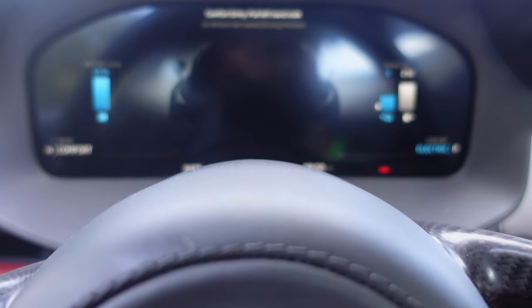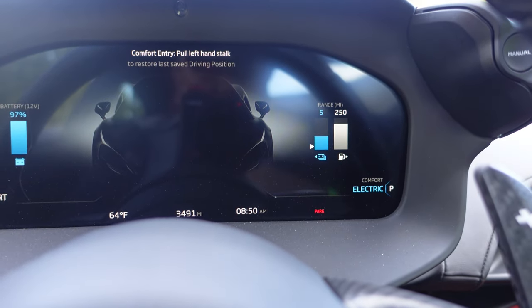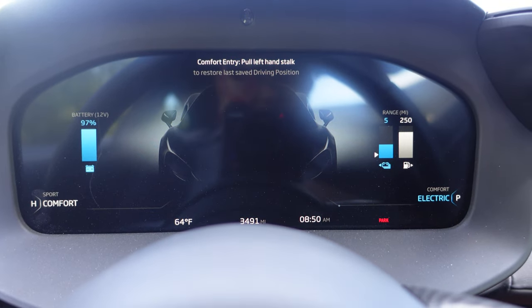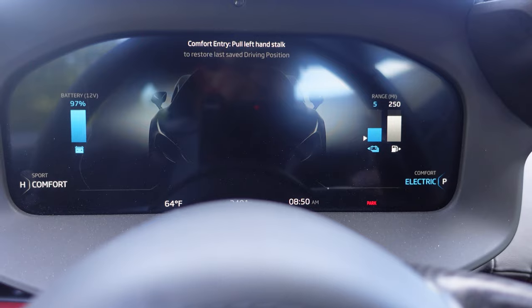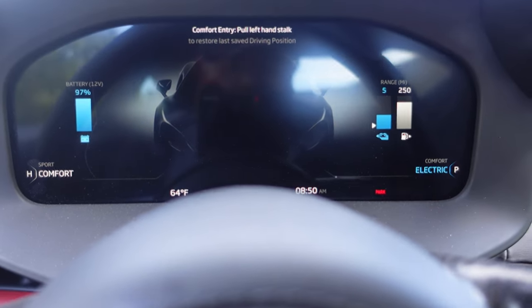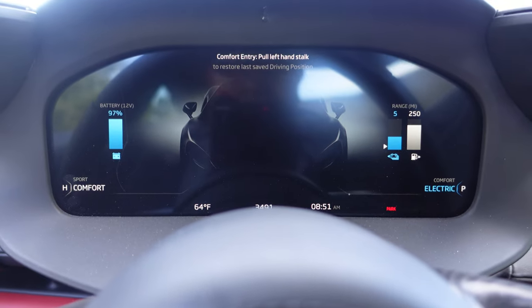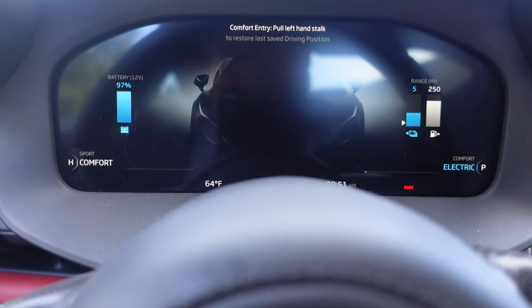It's in electric mode. You have five miles of electric range on the car right now and 250 miles of gas range. The battery level is at 97%, so obviously it goes a little bit further than the five miles it says on the range. So this has been the Artura — a very brief review of it — and I look forward to actually driving this puppy in the very near future.